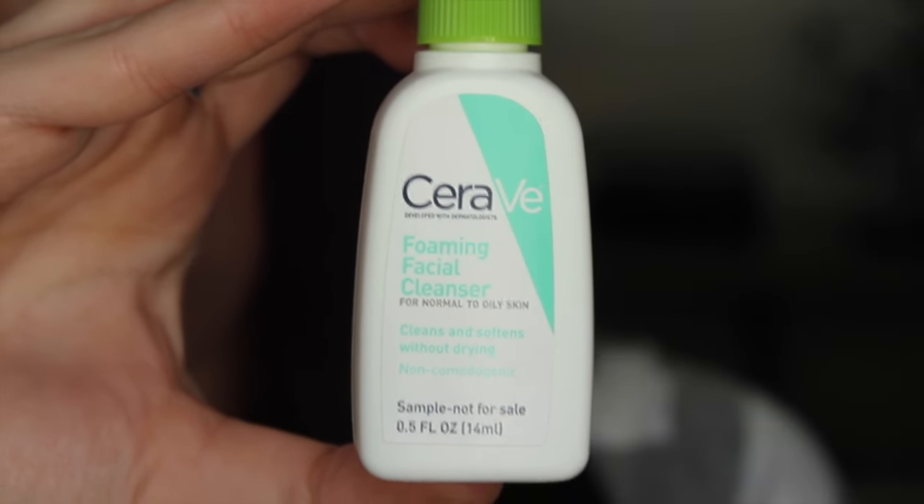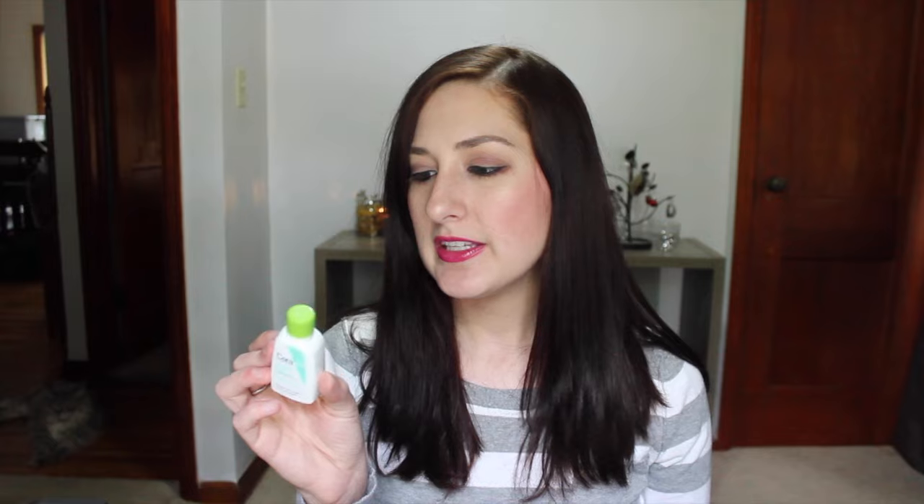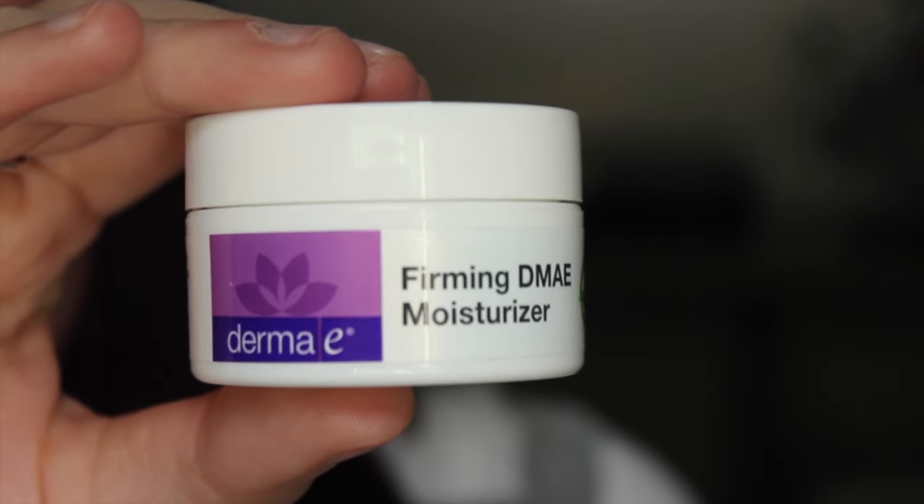The next thing in the box is the CeraVe Foaming Facial Cleanser for normal to oily skin, which is actually perfect for me because I do have oily skin. It doesn't really have a smell. It doesn't sound like there's a lot of product in here, but it's a little travel-size sample, so I will use it. You'll see it in my empties and hear how it goes.